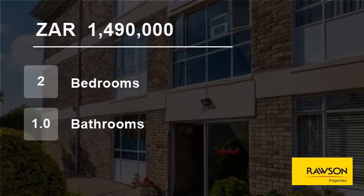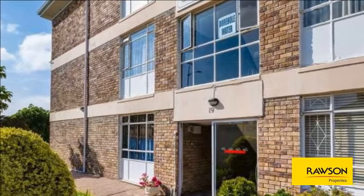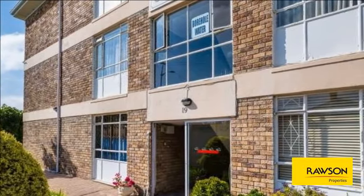Welcome to this two-bedroom flat for sale in Weinberg Upper, Cape Town, Western Cape, South Africa, for 1,490,000 rand.